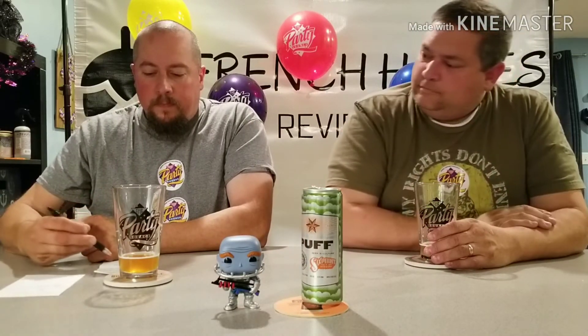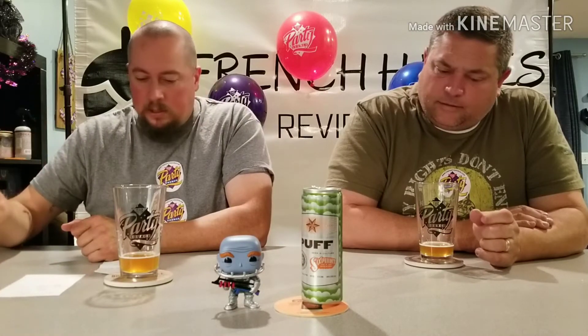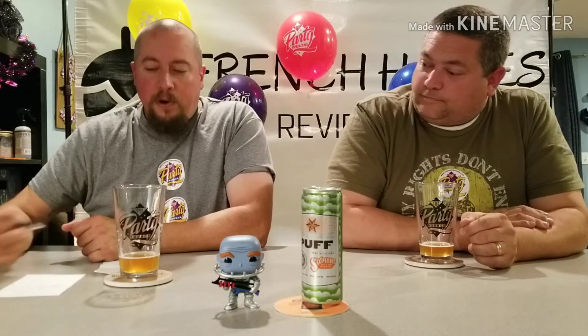We had three friends who rated this one on Untappd — one of them being John Ramsey and another being his buddy Tommy, who always comments and watches the videos. Their average was 4.42, and 55,000 ratings on Untappd came in at 4.04, which I thought was a little low. We're at a 4.275 — somewhere in the middle.